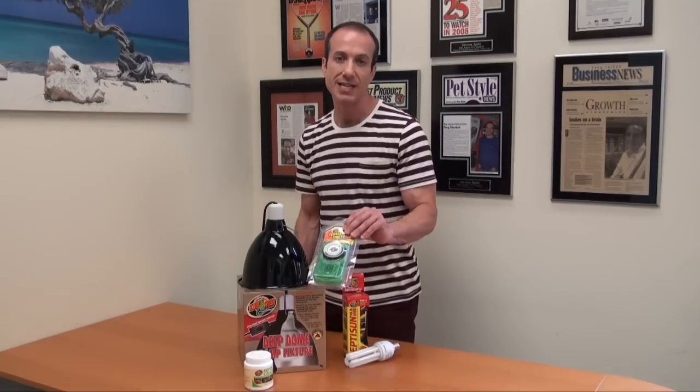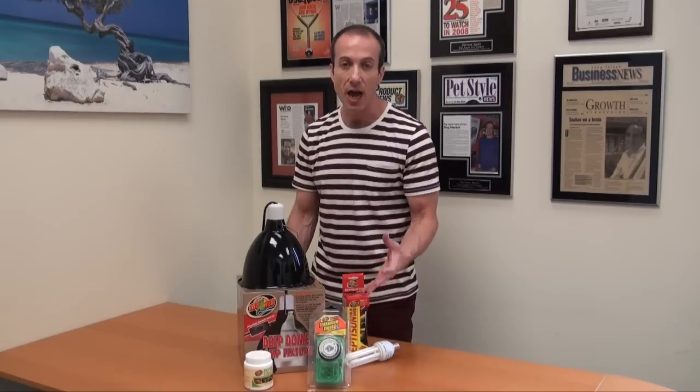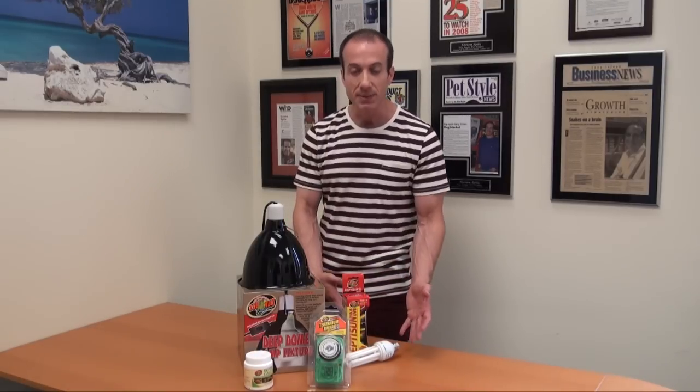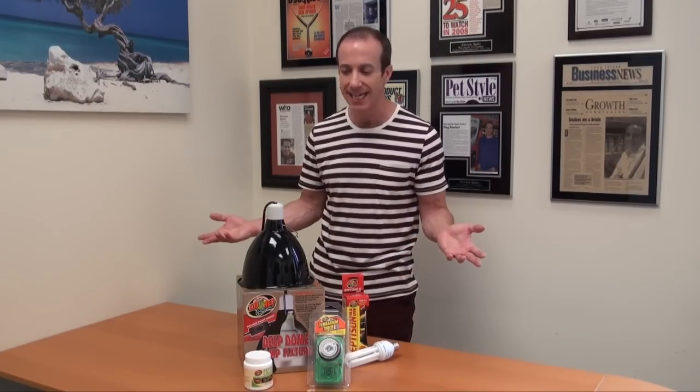And this is a great timer that ZoomEd puts out, which will basically shut this Reptison 10.0 bulb on and off. You can set it to come on in the morning and shut off in the evening. I recommend anywhere between 8 to 10 hours.